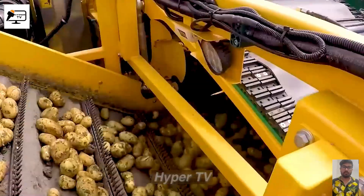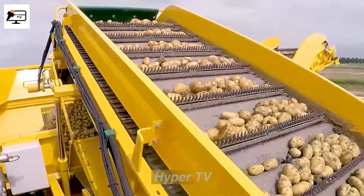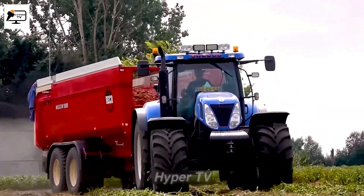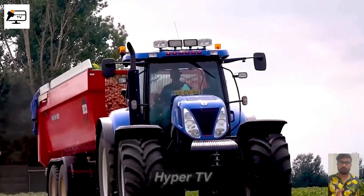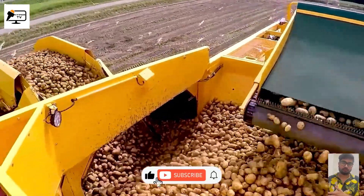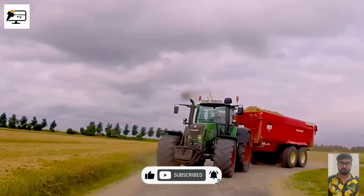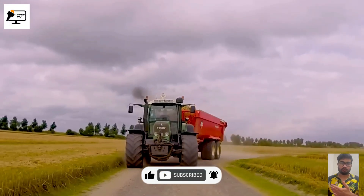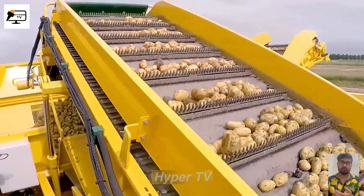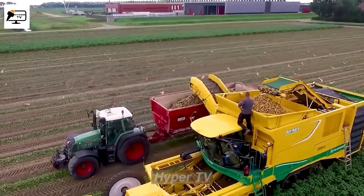Afterward, the potatoes undergo a cleaning process and are meticulously collected into bins, making their transportation to processing and consumption facilities incredibly convenient. Thanks to the ER-Air 4BX potato harvester, farmers in the United States can significantly enhance their potato harvesting operations. The machine's advanced features and efficient design streamline the entire process, ultimately contributing to the availability of fresh and high-quality potatoes in the market.